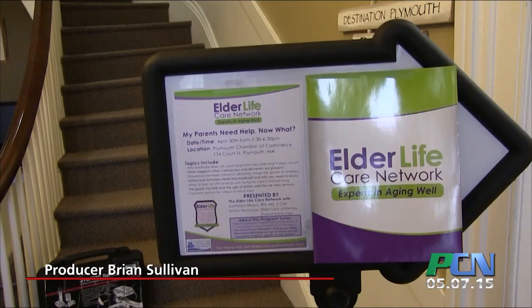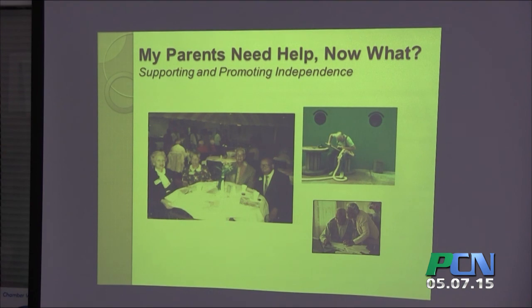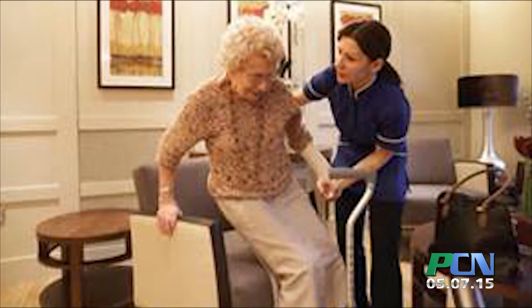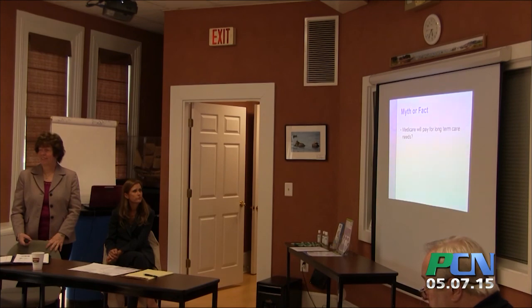The care of aging parents is something most of us will face at some point in our lives. Many relevant issues surface from mobility to healthcare to housing, and many find it overwhelming just to sift through all the information available. The Plymouth Chamber and the folks at Elder Life Care Network hosted a night called 'My Parents Need Help, Now What?' and PCN stopped in to hear more. What happens a lot of times is people see subtle signs and think it's temporary, and then it's a slippery slope that goes into either an event or just gets so intense that people don't know what to do. So what we're doing here tonight is teasing out the main areas where most people struggle.